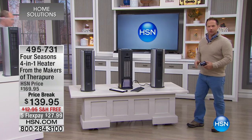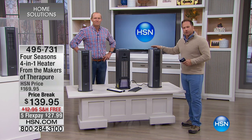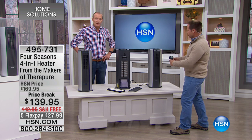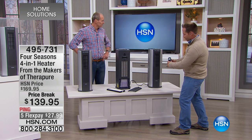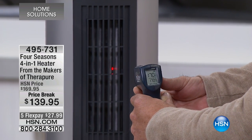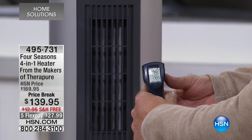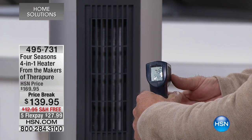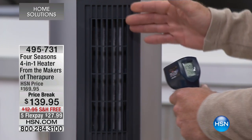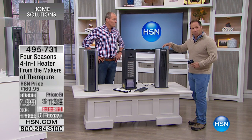I'm going to start with the heat because I know you're at home just starting to wake up. It's a little cold out there. This is a heater — a 1500 watt heater. This is going to heat up 1500 square feet. Look at how much heat that is pumping out! It's built with a 1500 watt ceramic heater. This is the best heater on the market, and it's built into this unit.